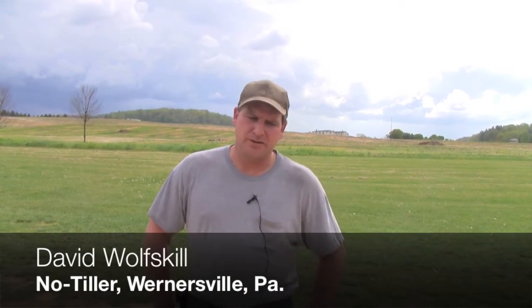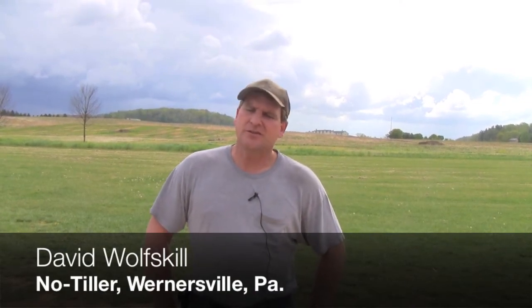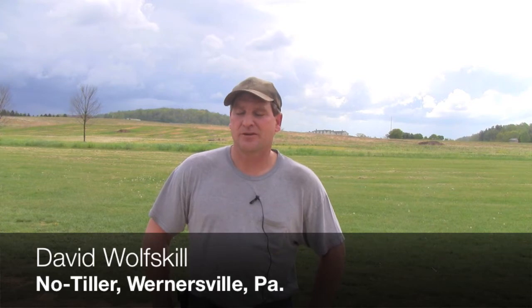My name is Dave Wolfskill. We've been no-tilling for right around 30 years now, 100% continuous rotation. I'm third generation, and we're currently between owned and rented land, covering right around 1,800 acres.